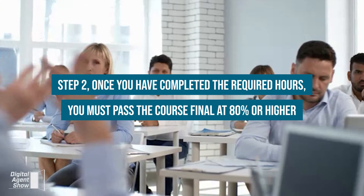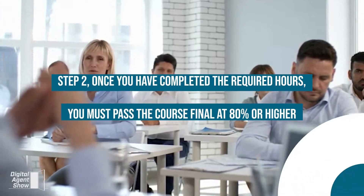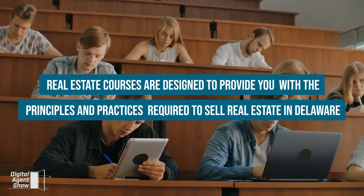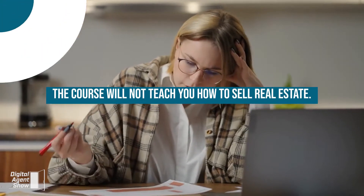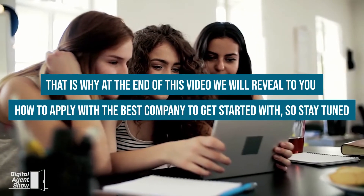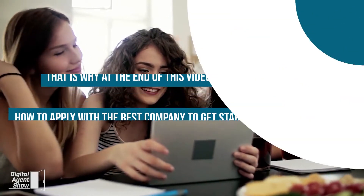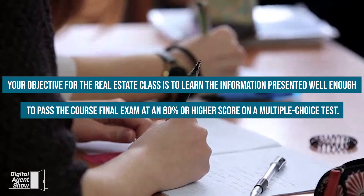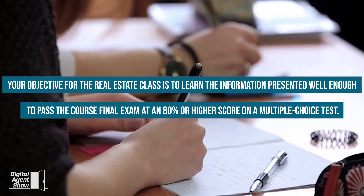Step 2: Once you have completed the required hours, you must pass the course final at 80% or higher. Real estate courses are designed to provide you with the principles and practices required to sell real estate in Delaware. The course will not teach you how to sell real estate — that is up to the real estate company that you select. Your objective is to learn the information well enough to pass the course final exam at 80% or higher on a multiple-choice test.